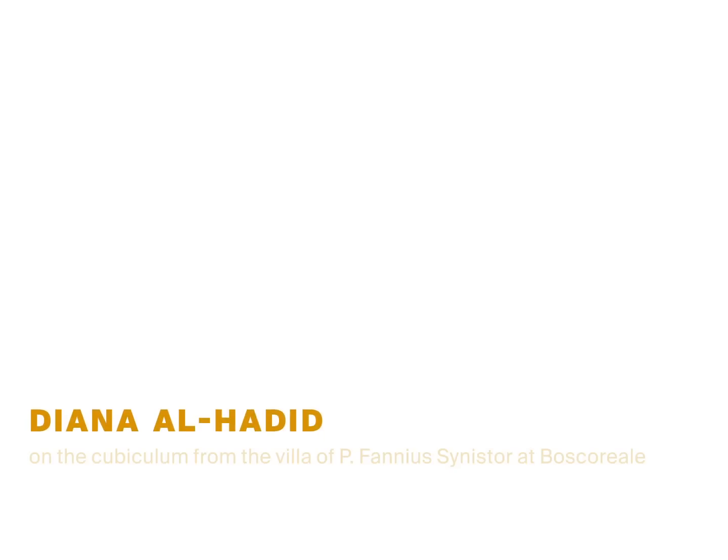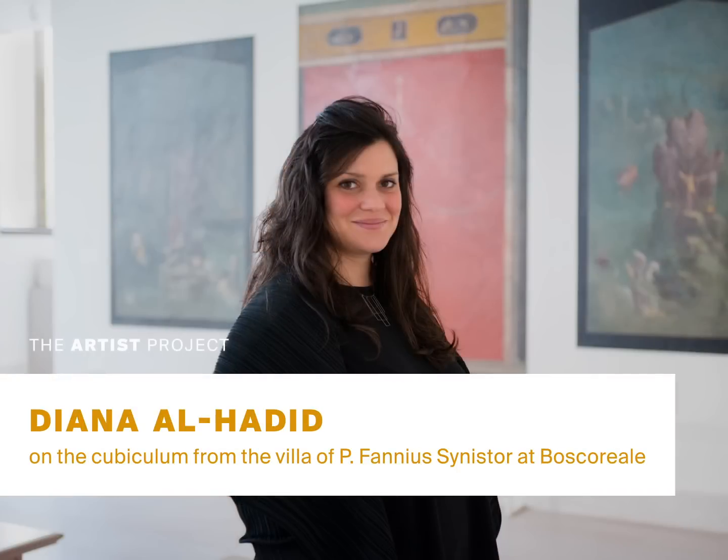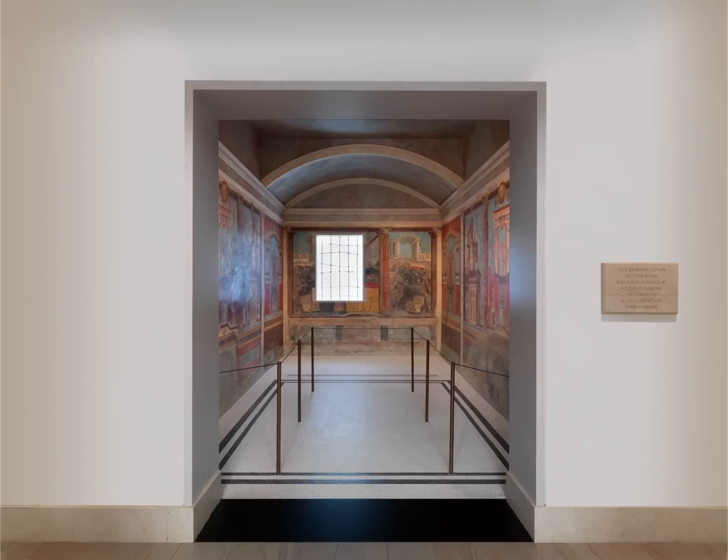My name is Diane Al-Hadid, and I'm an artist. I started making sculptures that were large enough that they stopped being objects and started being environments. I see these spaces as installations.